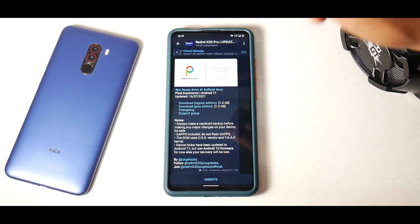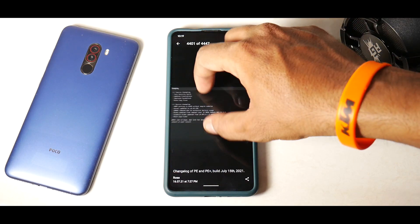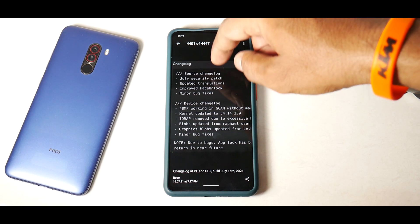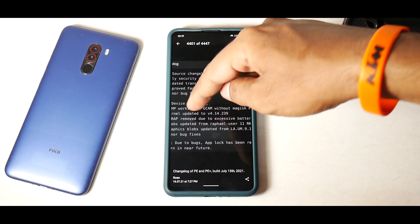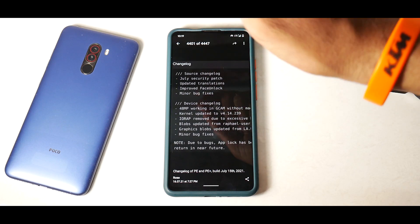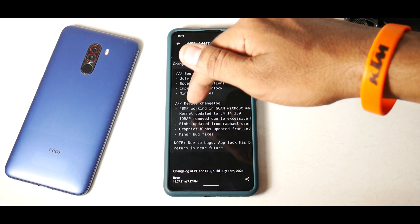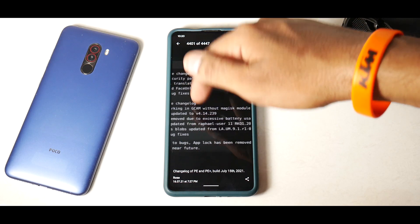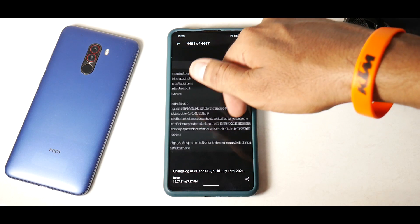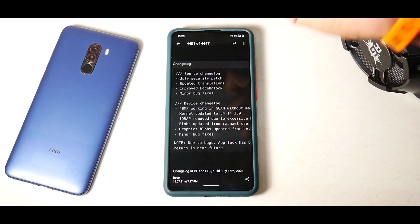Pixel Experience updated on the 16th of July 2021 — there's a regular edition and a plus edition. Looking at the changelog: July security patch, updated translations, improved face unlock, minor bug fixes. 48 megapixel working in GCam without a Magisk module — that's great. Kernel updated to version 4.14.239. IO Wrap removed due to excessive battery usage, so better battery life. Blobs updated from Rafael.